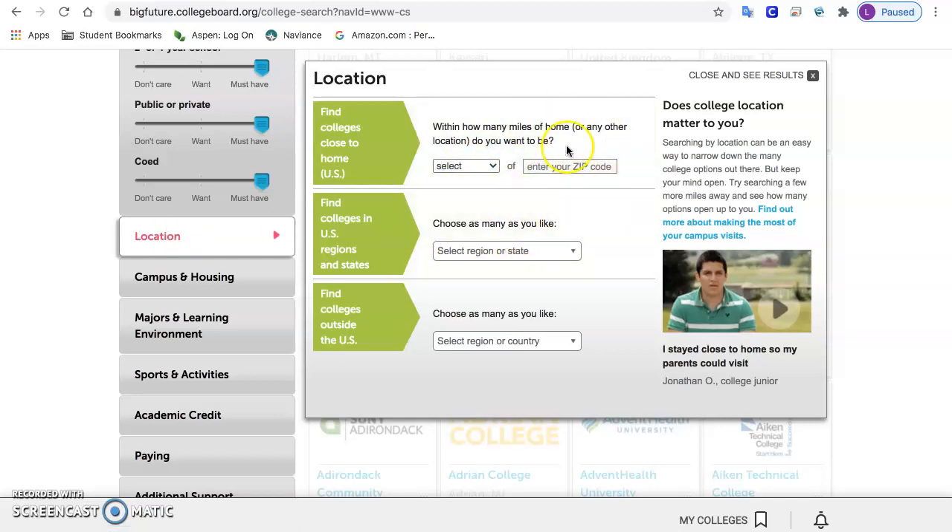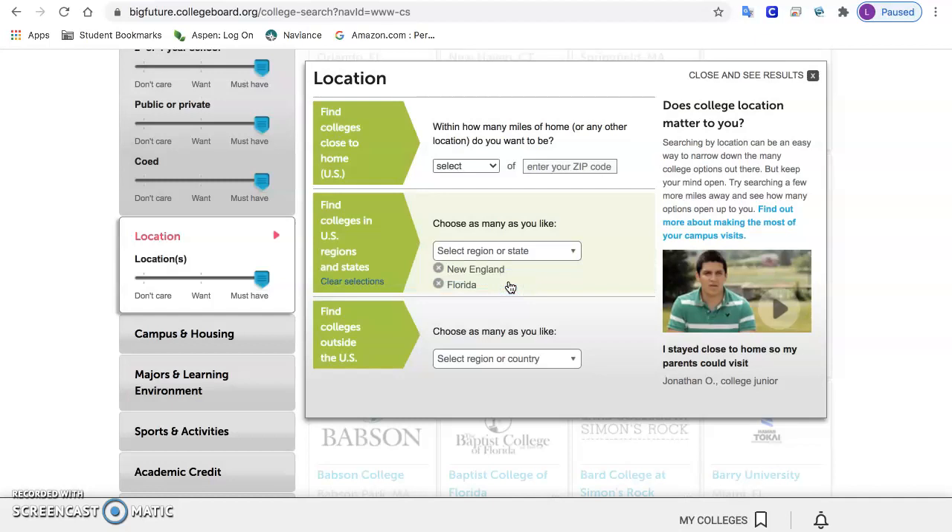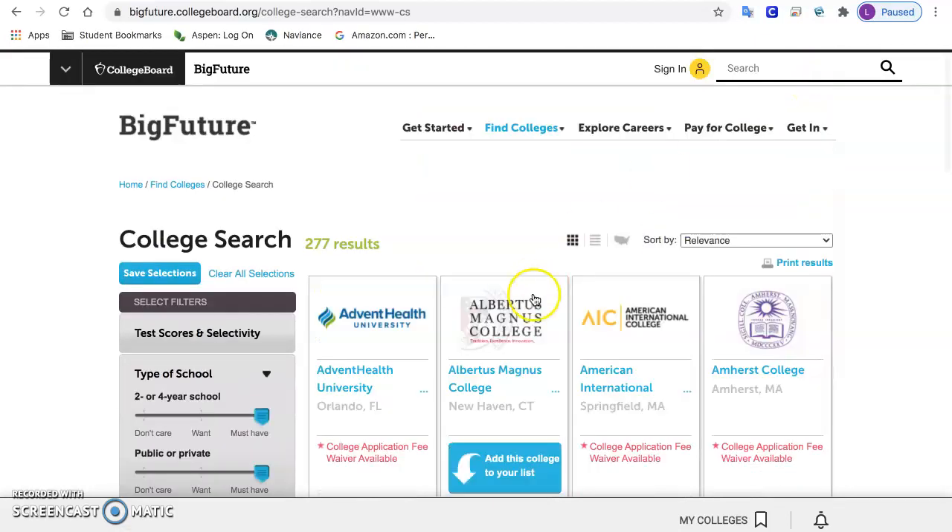You can put how close to home you want to be, or you can choose regions. So we're in New England — you could click New England. And under there there's states and territories. Maybe I want New England, but I'm also interested in Florida because I have family there. You can do a whole region and a state, or you could just choose Massachusetts if you want.